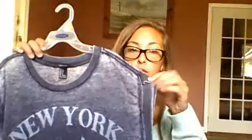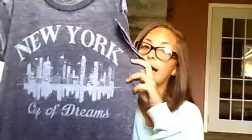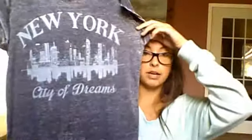The next thing is also from Forever 21. It is a burnout styled t-shirt and the sleeves are sewn folded. It says 'New York City of Dreams' with the New York City skyline on it, and I love it. New York City is my favorite place in the entire world and I'm very excited to wear this. I love burnout styled t-shirts — I think they're so cute.